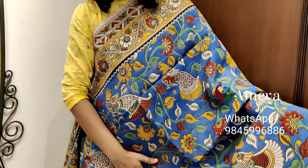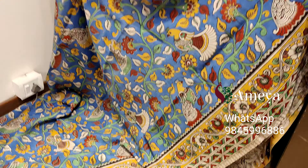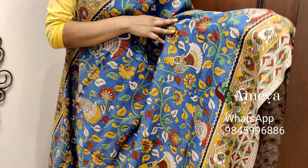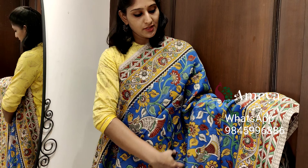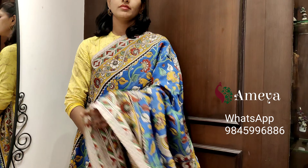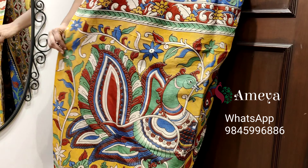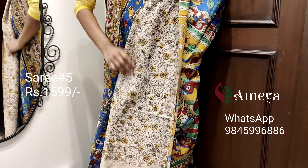This is saree number five. Saree number five is a blue color saree with vines printed throughout the body. Peacocks are also printed. It has borders on both sides of the saree — a geometrical border with vines printed in the border. Moving on to the pallu, it's a nice printed pallu, with an off-white printed blouse.